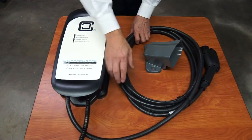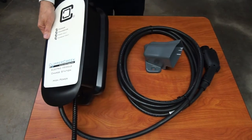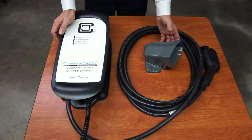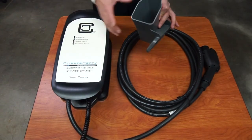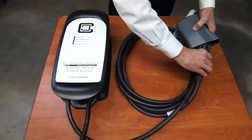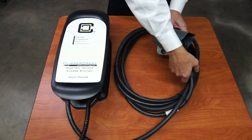The charging cable will wrap around the station so it acts as the cable holder, and it comes with a holster that's shielded. So when your connector is not in use, it snaps in and it's protected from the weather.